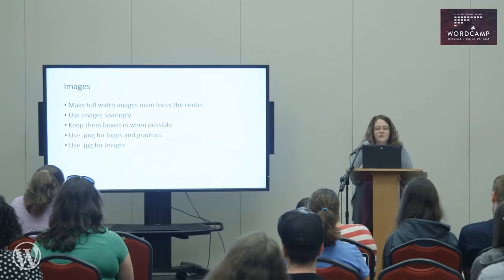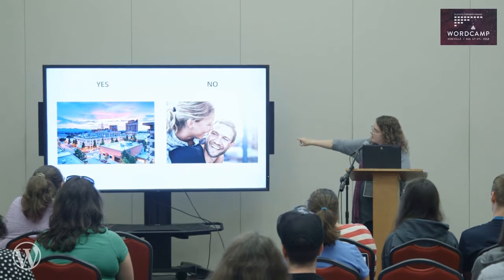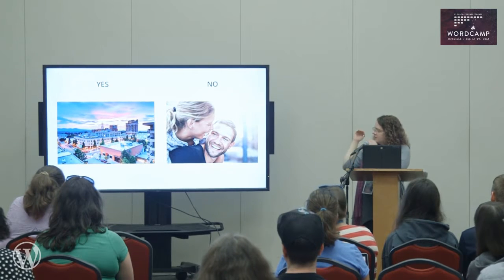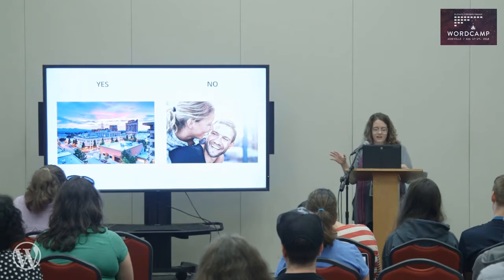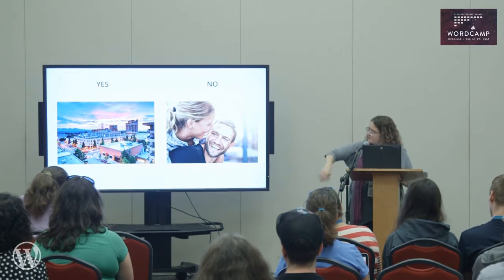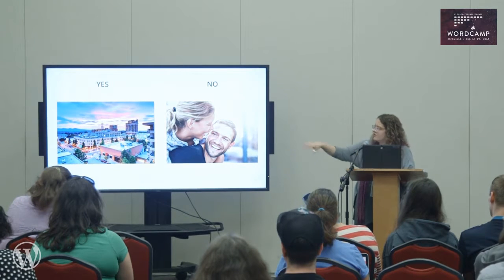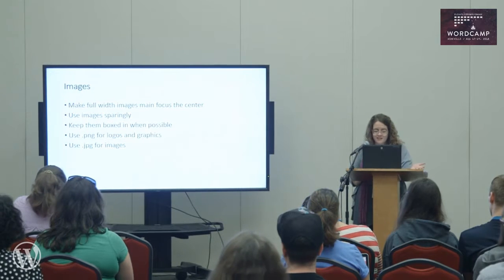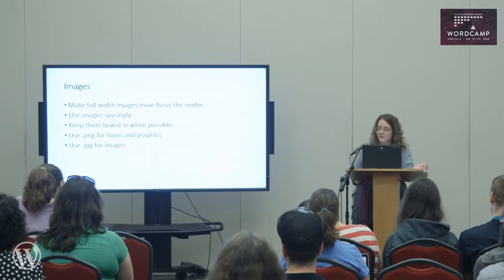For images, make full-width images your main focus and use the center as the focal point. For example, if subjects are positioned far apart, when the image scales down you might just get a nose or the top of a forehead — which is not a good idea. A landscape picture, once it scales, is better at catching the central portion of the frame. Use your images sparingly, keep them boxed in when possible, use PNGs for logos and graphics, and JPEGs for images.